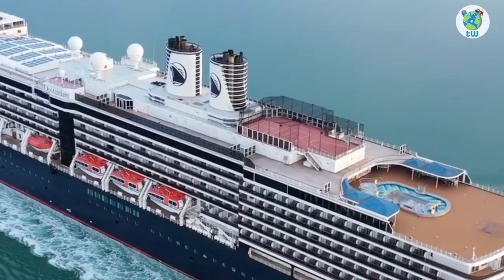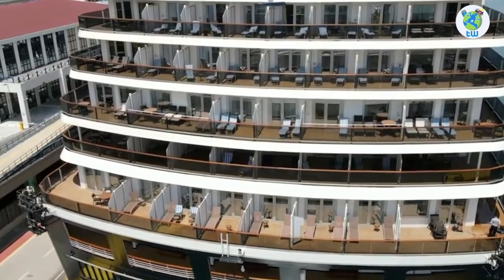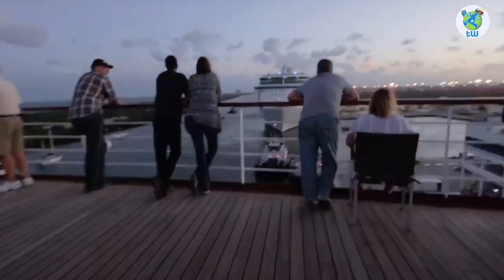Number one, it's one of the Vista-class ships which sailed for the first time in 2003 and was refurbished in 2018. Number two, you will be sailing with 1,964 other guests.